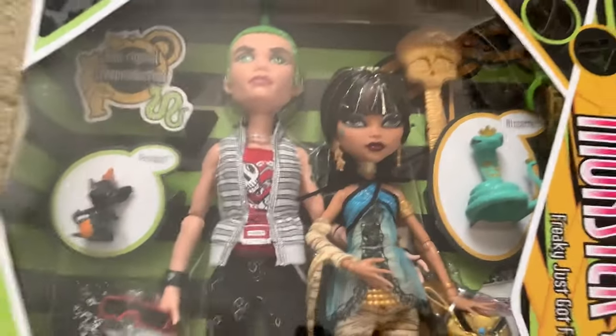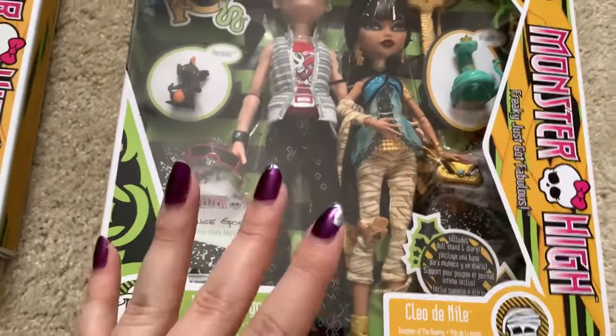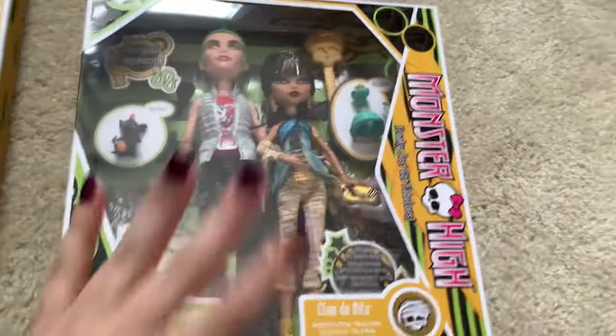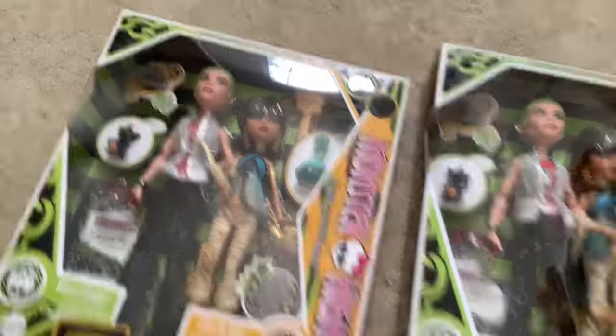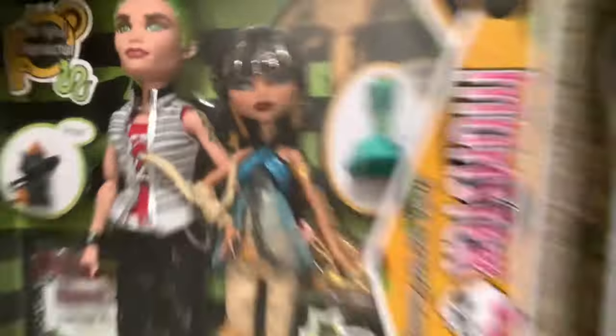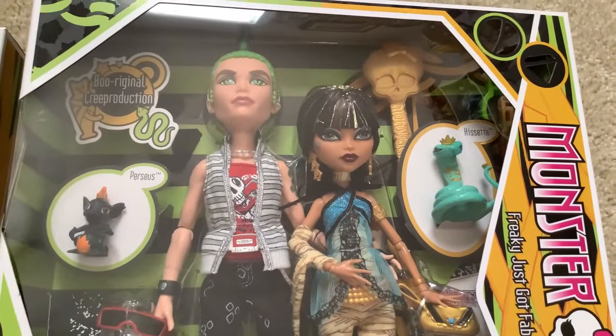But now that I have a perfect set to keep in the box, I can unbox this one and not feel guilty — like, oh, I unboxed my only set. Because that's what it was. This was my only set, which is why I wanted to keep it in the box. But now that I have a second set without a smudge in her eye, I feel better about unboxing one of the two. Does that make sense? I hope it does.